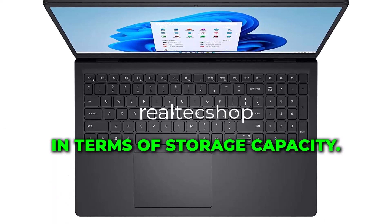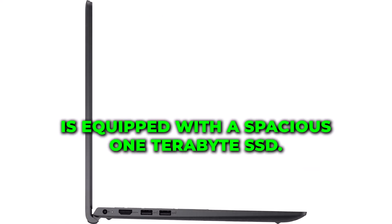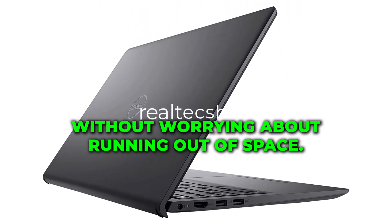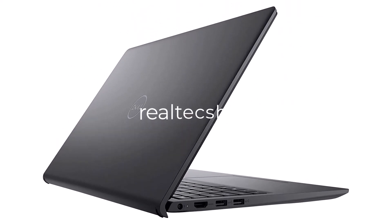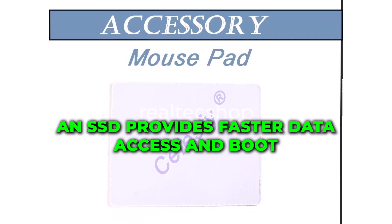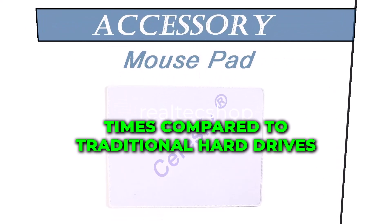In terms of storage capacity, the Dell Inspiron laptop is equipped with a spacious 1TB SSD. This ample storage allows you to store all your files, documents, media, and applications without worrying about running out of space. Additionally, an SSD provides faster data access and boot times compared to traditional hard drives.